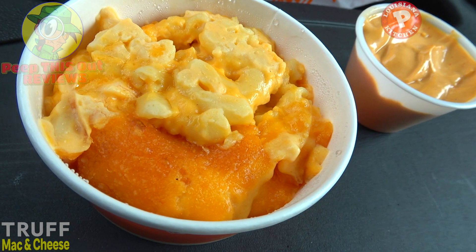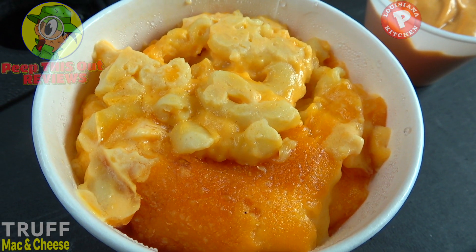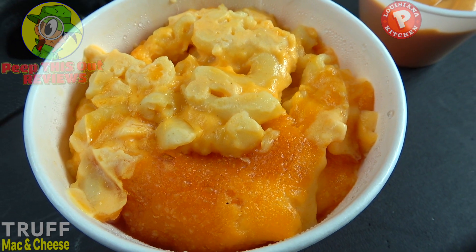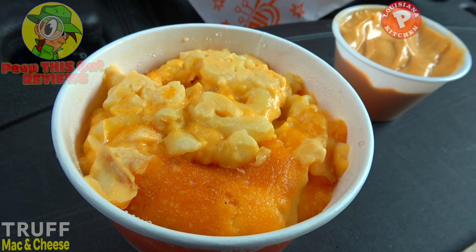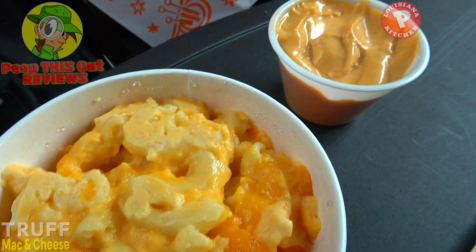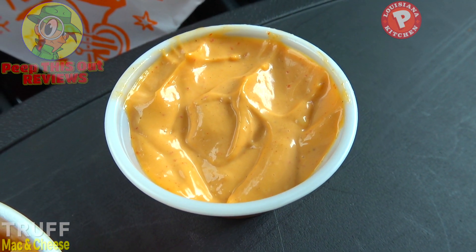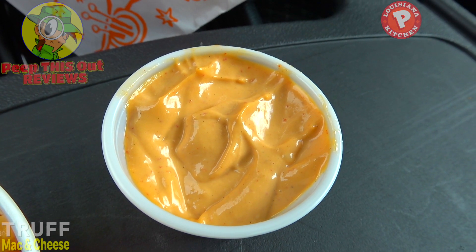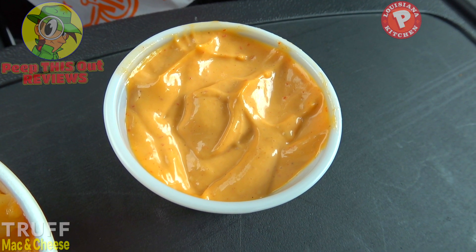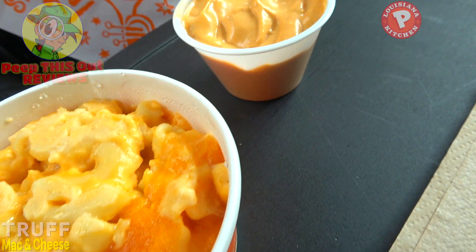Starting with the base, the homestyle mac and cheese is made with real butter and cream, topped with shredded cheese and baked to a golden brown. A la carte on the side, we've got the Truff spicy mayo, featuring a blend of red jalapeños, the richness of mayo, and the depth of black winter truffles — a pretty decent portion for a buck.